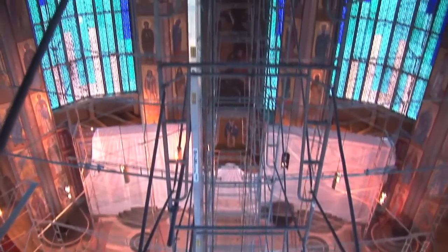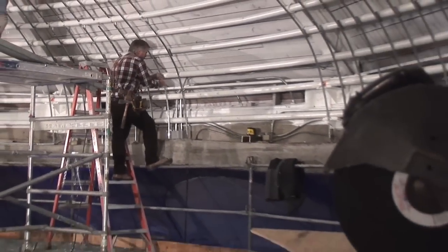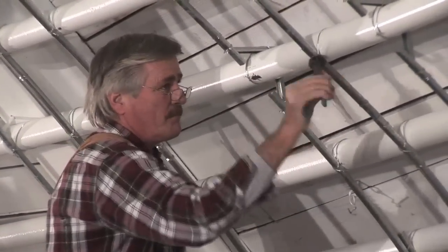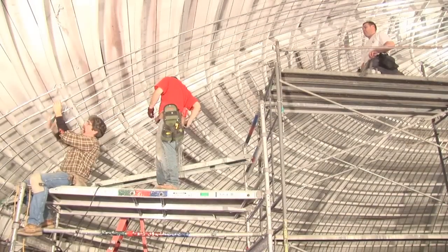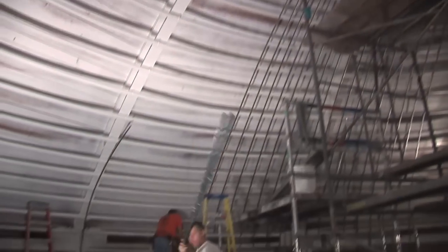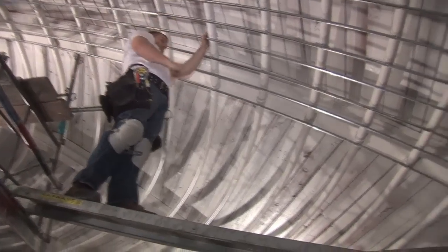Bob Andrews and his installation crew needed a plastered dome to install the Pantocrator. But before the mud-slinging phase could even start, a frame had to be built. They started from the center and worked their way down, then around the perimeter of the dome — one worker goes through and does all the hanging, making it easier for the other two to come from behind and tie it off.